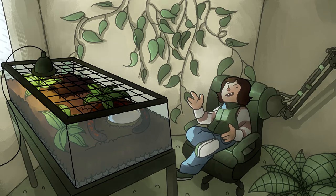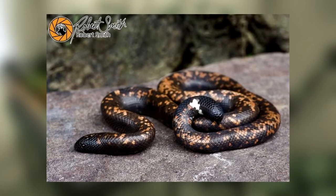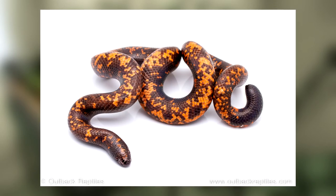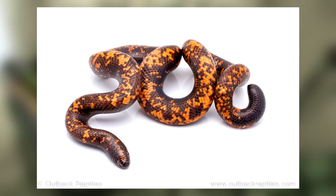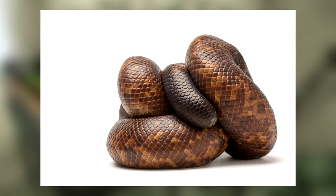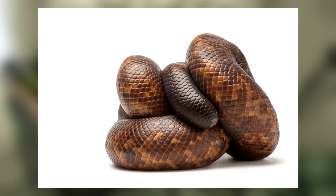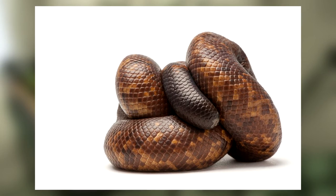Either way, the Calabar python is a dark brown snake with orange speckles throughout their body. They have black eyes and a bulbous tail in the same shape as their head, meant to confuse predators. They grow to no more than two or three feet snout to vent and live up to 20 or 25 years. The actual scales of the snake are around 15 times thicker than most burrowing snakes, and even under the scales lies incredibly thick skin, comparable to a rhinoceros.